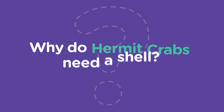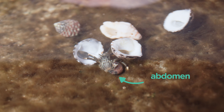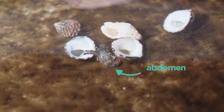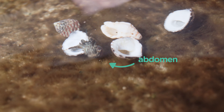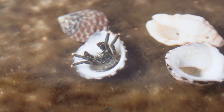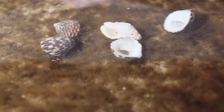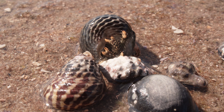So why do they need a shell? This part of the hermit crab is called an abdomen. Unlike the rest of its hard body, this part of the crab is soft and vulnerable, so it needs to be protected. You'll notice that their abdomen is slightly bent — this allows it to fit perfectly into the curvature of an empty shell. But carrying around a heavy shell on your back all day can come with its challenges, especially when you've rolled the wrong way up.